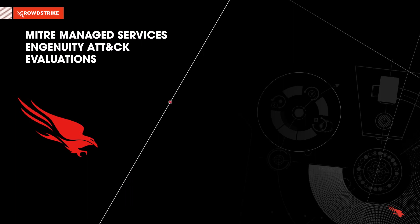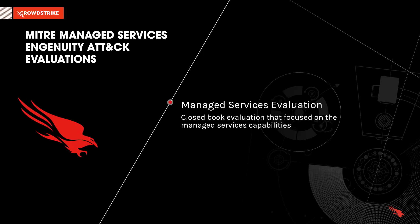The first MITRE ATT&CK managed service evaluation was completed, and CrowdStrike Falcon provided a strong performance with 99% detection coverage. This was a closed-book evaluation that focused on the managed service capabilities by scoring MDR vendors based on how effectively and comprehensively they were able to identify malicious activity associated with a sophisticated adversary without any prior knowledge of the attacker before starting the evaluation.